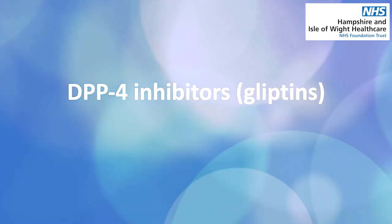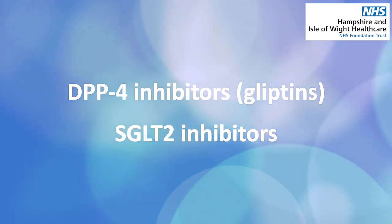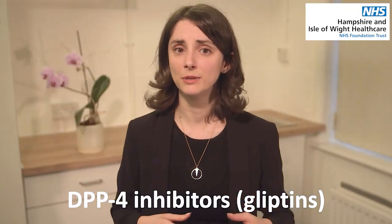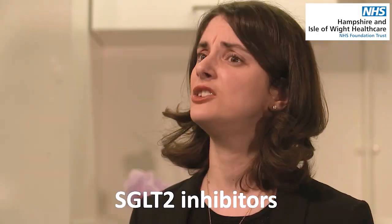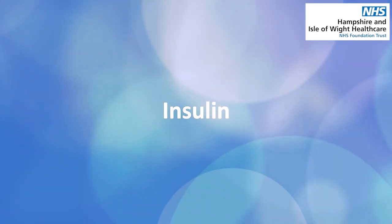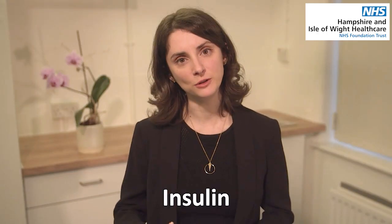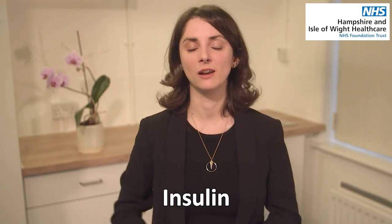Next up we've got DPP-4 inhibitors and SGLT-2s. These both work in a slightly different way — a DPP-4 inhibitor will help you feel fuller for longer, and an SGLT-2 works by helping you wee out more of the sugar. The final medication you may be offered is insulin injections. These can be helpful for people with type 2 diabetes, especially if you've got to the stage where you're not producing very much insulin of your own anymore, and they can really help to bring down high blood sugar levels.